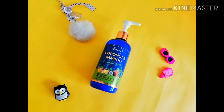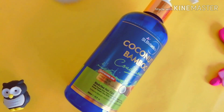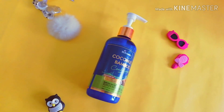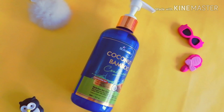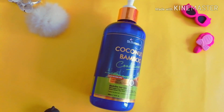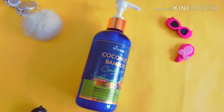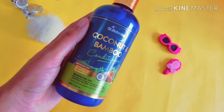The second product is again from Saint Botanica — it is their Coconut and Bamboo Conditioner from the same range as the shampoo. It is free from paraben and sulfate, does not contain any mineral oil, and is made up of pure oils. The best thing that makes it totally different from other conditioners is that you can use this conditioner on your scalp, and it claims to keep your hair nourished and hydrated. It has a lot of good ingredients such as organic virgin coconut oil, shea butter, and other natural ingredients.